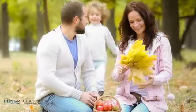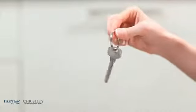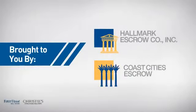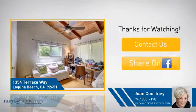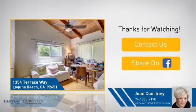All these great features add up to a property that might be not just your next house, but your next home. On behalf of this video's sponsor, thanks for watching. If you're interested in learning more, click on screen to contact us for more information, or share this property with your friends. We look forward to hearing from you. We'll see you next time. Bye.